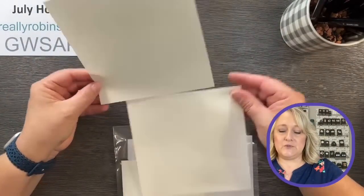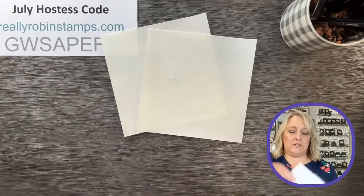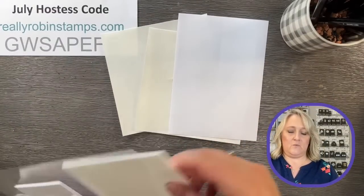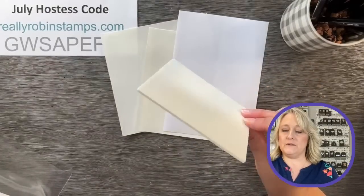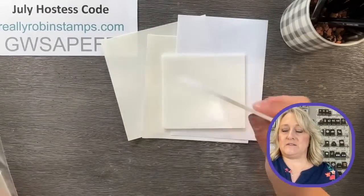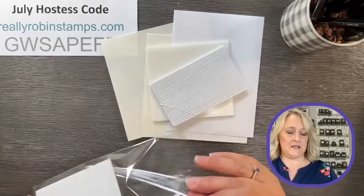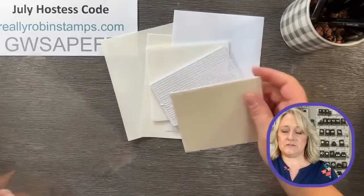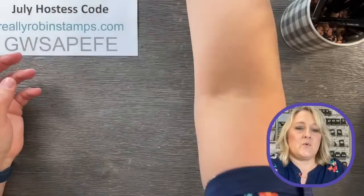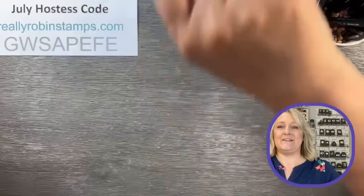You're going to get two six-by-six pieces of adhesive sheets, a whole piece of masking paper, one sheet of foam adhesive sheets, a half piece of foam strip adhesive sheets, and some dimensionals. We'll talk about what some of these things do as we're working today.